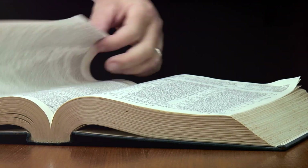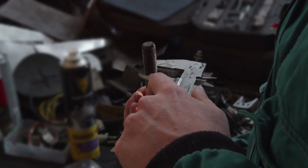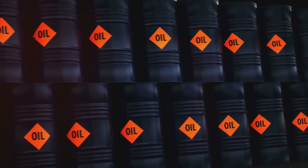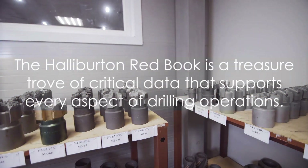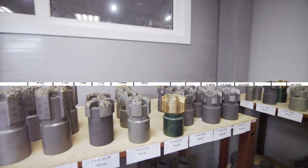Inside the Halliburton Redbook, you'll discover an array of essential data. This includes tables for calculating annular capacity, displacement, and pipe dimensions. You'll also find information on drilling bits, drilling fluid chemicals, and technical data about coiled tubing. The Halliburton Redbook is a treasure trove of critical data that supports every aspect of drilling operations.